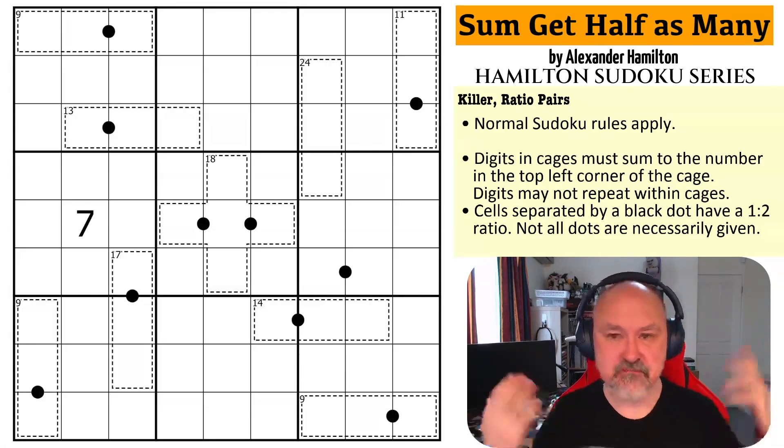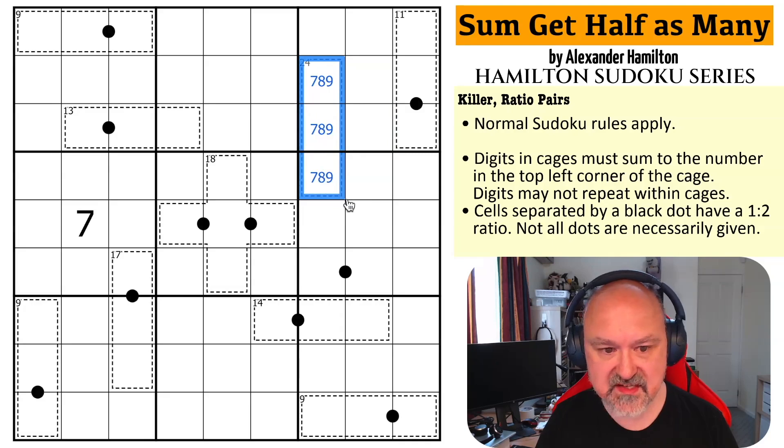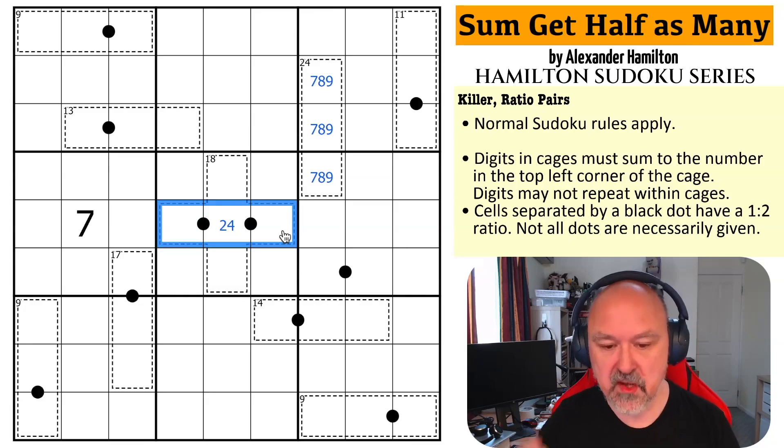24 and 3 is 7-8-9 — the maximum sudoku digits — and 7 plus 8 is 15, plus 9 is 24, so I know these are 7, 8, and 9. This is a 2 or a 4, because this is a run of three black dots. You can never use 5, 7, or 9 on a black dot at all. If you use 3 and 6 they're only in a partnership with each other, so this would go 3-6-3 or 6-3-6, which is broken. So these have to be from 1, 2, 4, and 8. If I put a 1 in the middle both of those are 2, and if I put an 8 in the middle both of those are 4 — so that doesn't work.